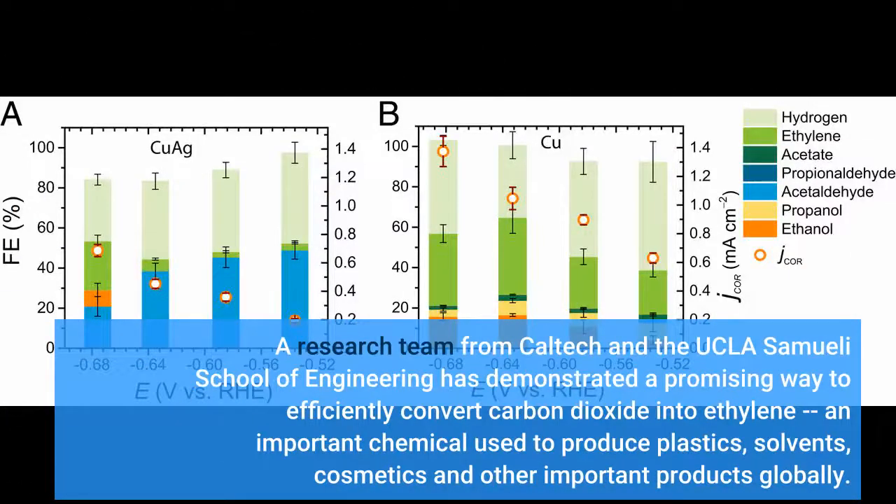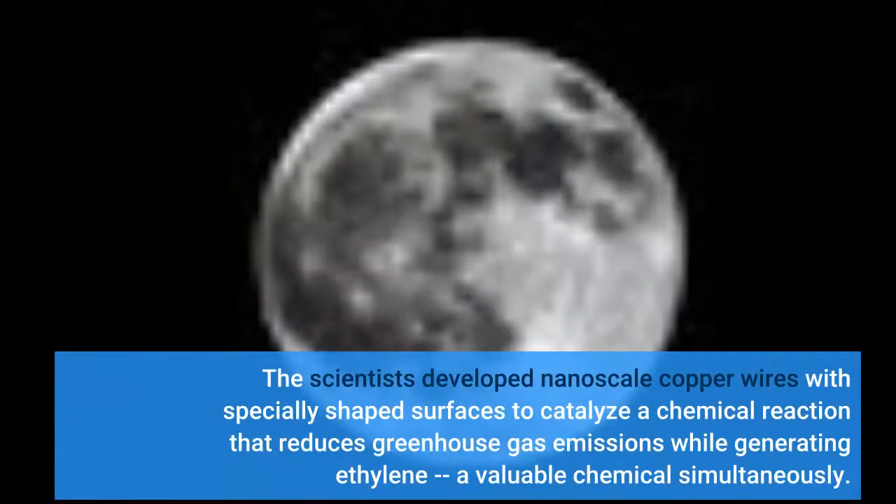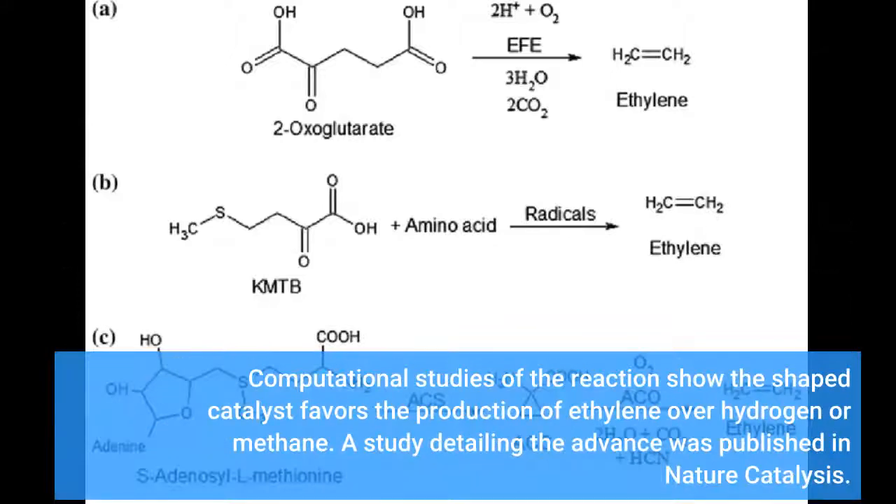A research team from Caltech and the UCLA Samueli School of Engineering has demonstrated a promising way to efficiently convert carbon dioxide into ethylene, an important chemical used to produce plastics, solvents, cosmetics and other important products globally. The scientists developed nanoscale copper wires with specially shaped surfaces to catalyze a chemical reaction that reduces greenhouse gas emissions while generating ethylene, a valuable chemical simultaneously. Computational studies of the reaction show the shaped catalyst favors the production of ethylene over hydrogen or methane. A study detailing the advance was published in Nature Catalysis.